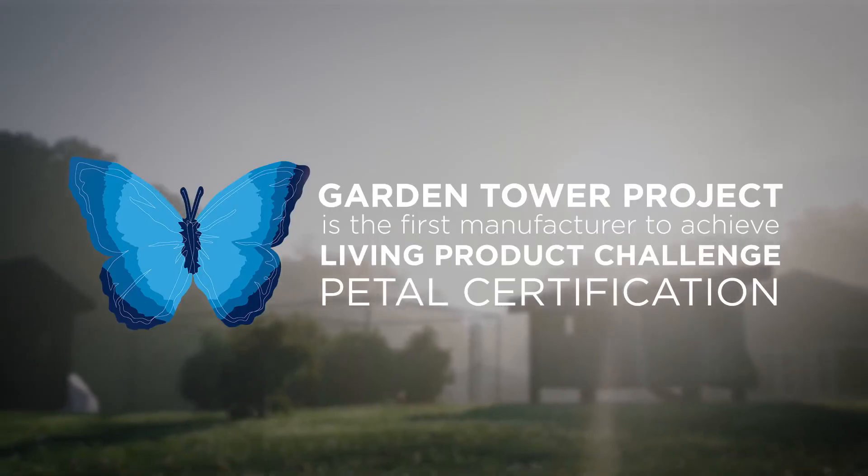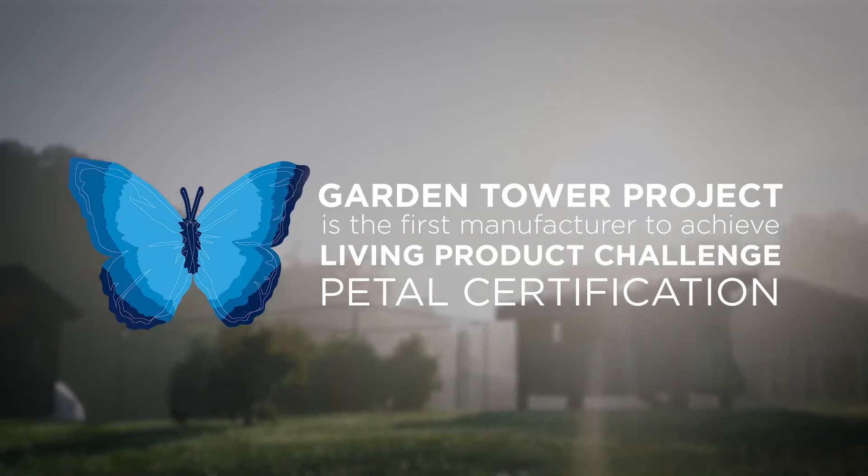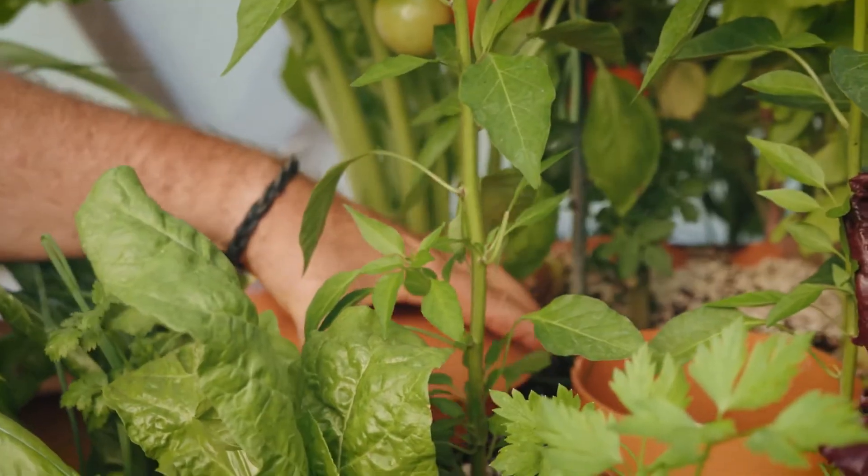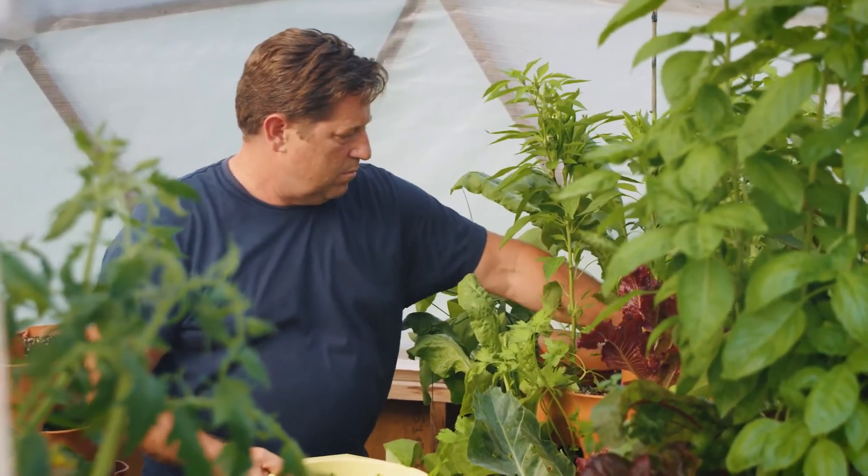I was attracted to the Living Product Challenge immediately because I already want to have the least impact. The Living Product Challenge provided a blueprint, and I think the rest of my team felt the same way.